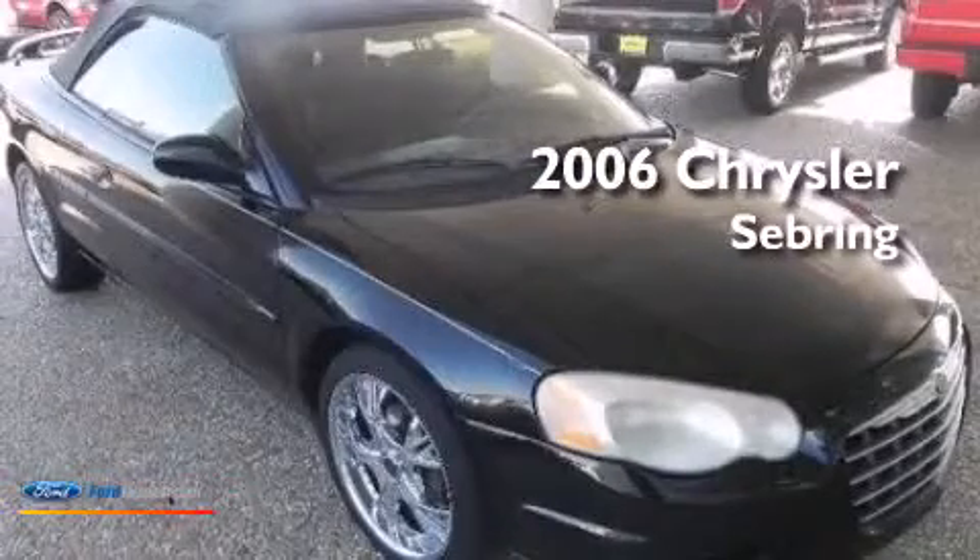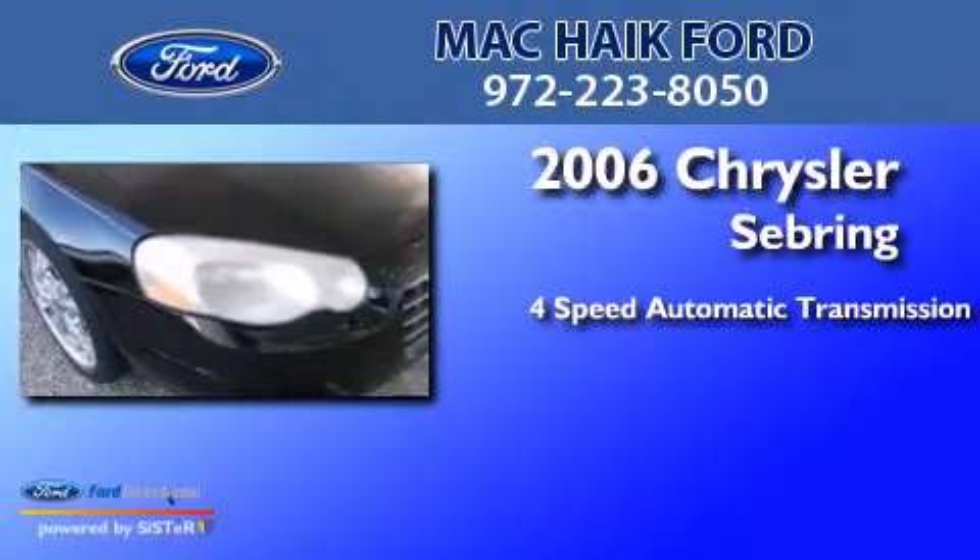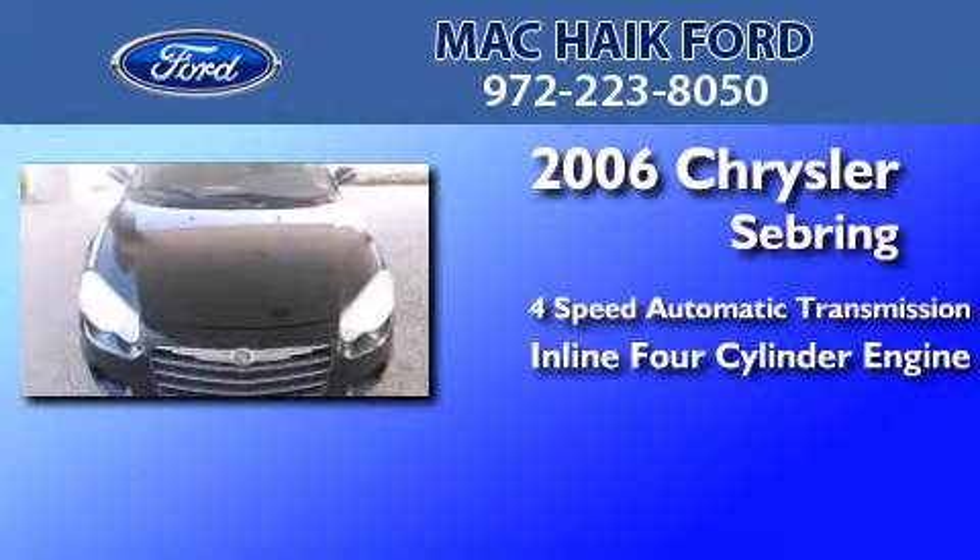This is a 2006 Chrysler Sebring. This car has a four-speed automatic transmission and an inline four-cylinder engine.